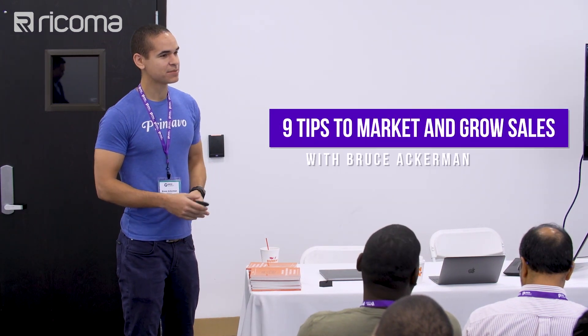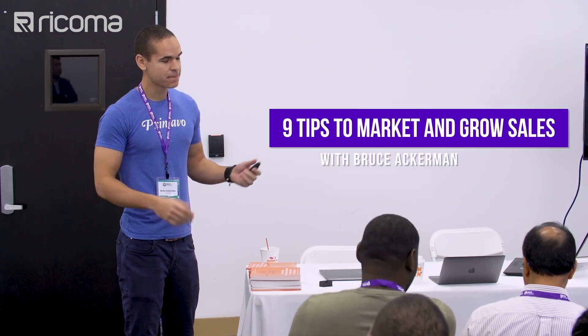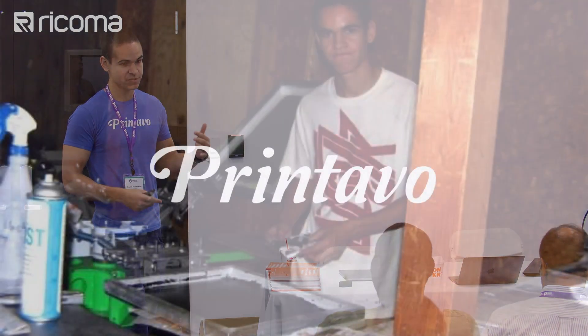My name is Bruce Ackerman. I started a company called Printavo. We help shops like you guys manage your workflow, but what I'm really excited about is education. We spend a lot of time helping shops like you guys be able to grow.